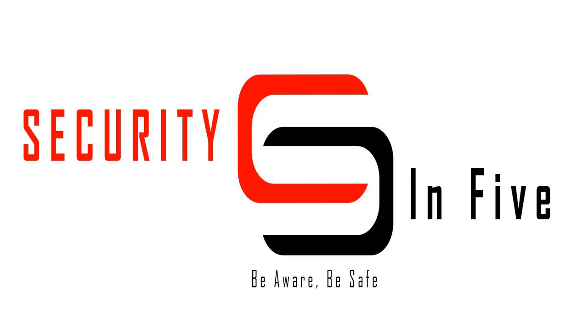Episode 924, Security in 5. Today I want to talk about the marketplace that hackers use to sell the data that they steal.